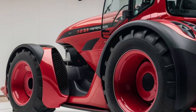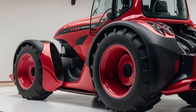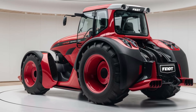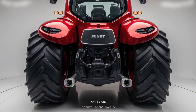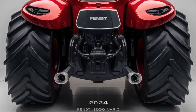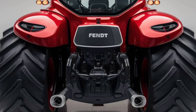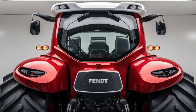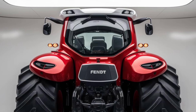When it comes to performance, the Zetor 7045 does not disappoint. It's equipped with a 6.6-liter four-cylinder diesel engine that produces 130 horsepower, providing plenty of power for most agricultural tasks — from plowing and tilling to hauling and lifting. The tractor's mechanical transmission offers 12 forward and 12 reverse gears, giving you precise control over speed and torque. The hydraulic system is designed to handle a variety of implements with ease, offering a maximum lifting capacity of around 4,000 kg, making it suitable for heavy-duty work.